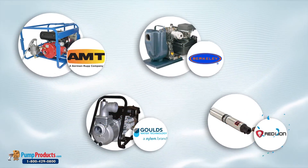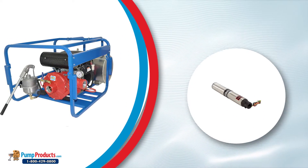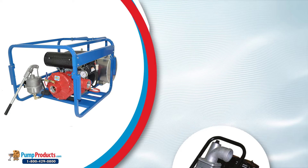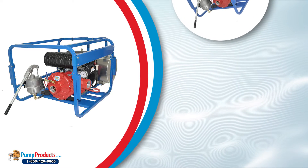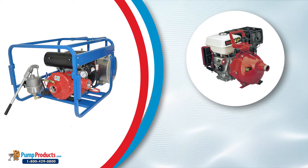The energy-driven trash pumps focus on providing high flow efficiency, solid handling capacity, and abrasion resistance. Certain models come with a roll cage for easy portability. These pumps can also be used in situations where electric power is not available, and they can be used in various applications such as chemical spraying, handling, and processing.